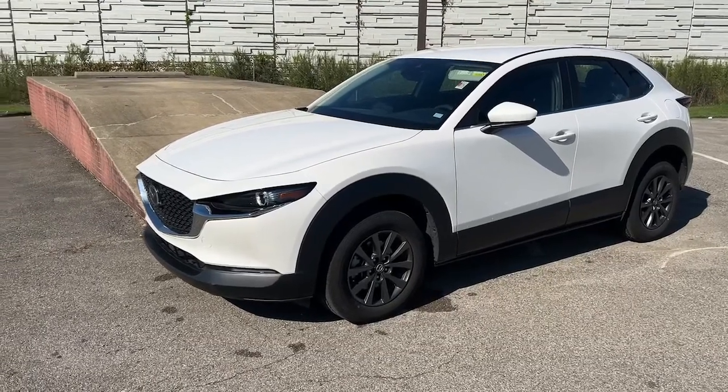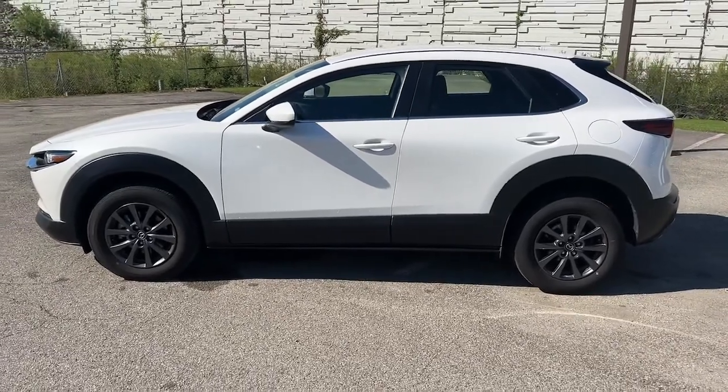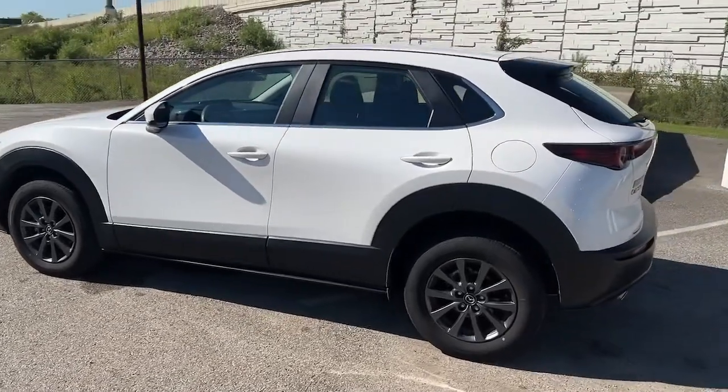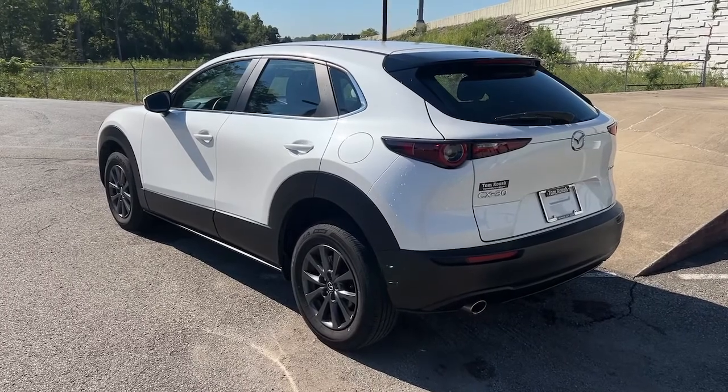This could be the car for you. The 2021 Mazda CX-30. With less than 15,000 miles on the odometer, this vehicle stands out from the rest. Take your daily drive on the road to excellence in this striking CX-30.